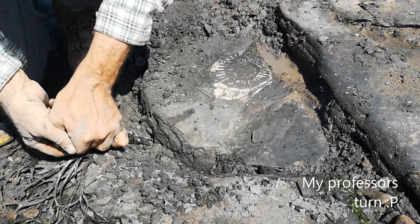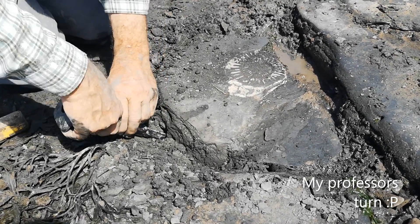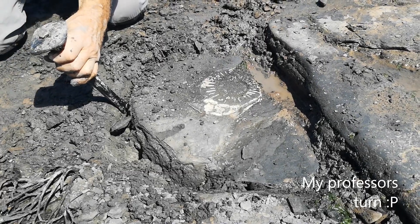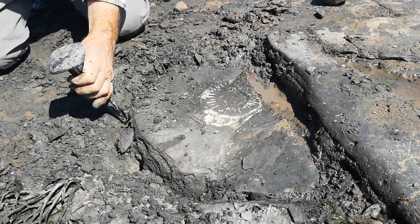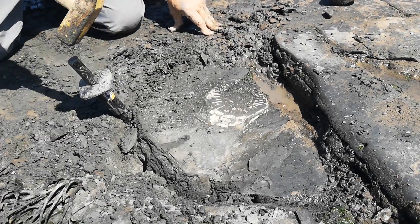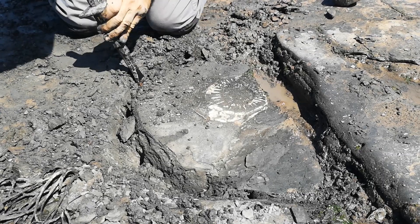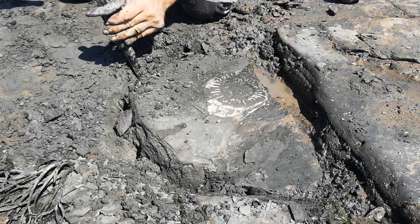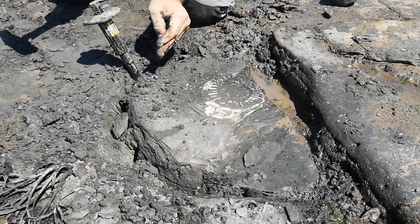It's right in there - it's surprising it hasn't lifted. It's a stubborn one because it's gone from a shaly layer into a less shaly layer and it really doesn't want to budge. It's definitely moving though... yes! That's the one - it's lifted!